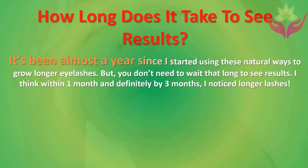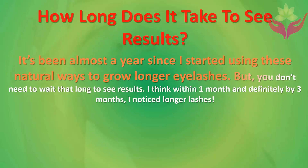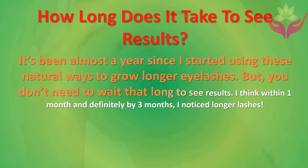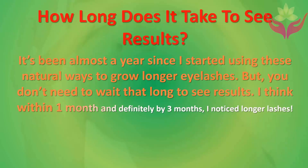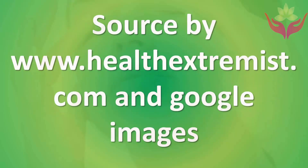How long does it take to see results? It's been almost a year since starting these natural ways to grow longer eyelashes, but you don't need to wait that long. Within one month, and definitely by three months, you should notice longer lashes.